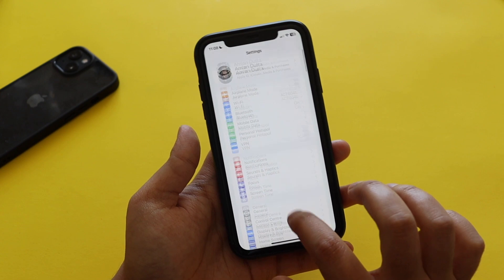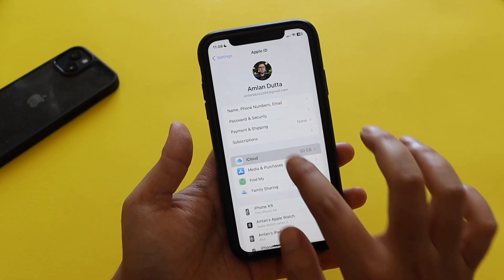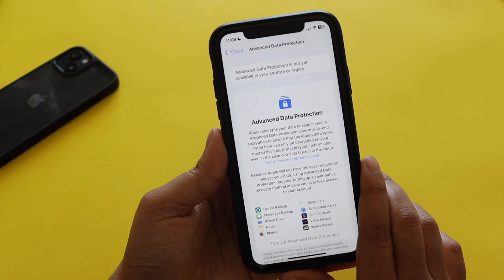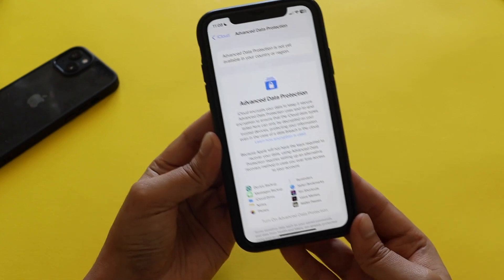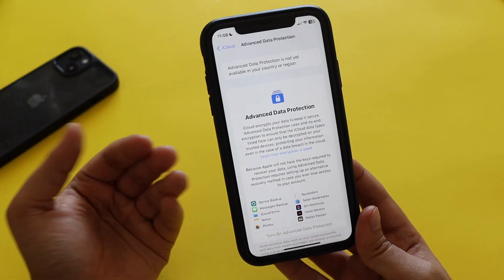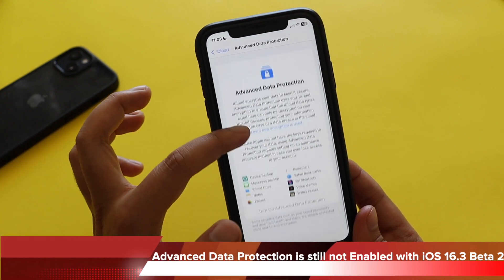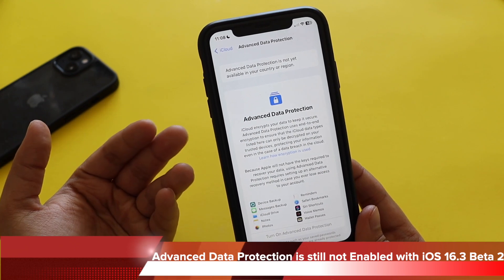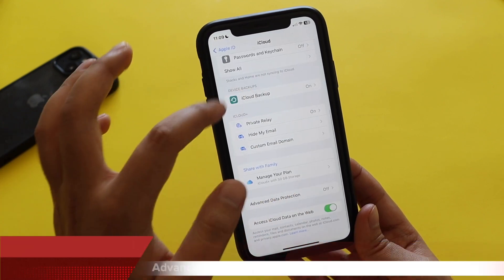With iOS 16.3 beta 1, Apple released Advanced Data Protection for iCloud. In some regions people were able to turn it on. I mentioned in the iOS 16.3 beta 1 video that in India this option was not available at the time of recording. Still with iOS 16.3 beta 2, Advanced Data Protection is 'not yet available in your country or region.'